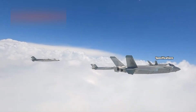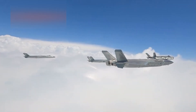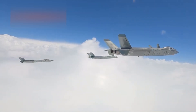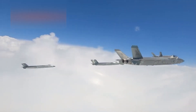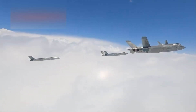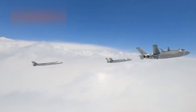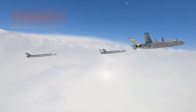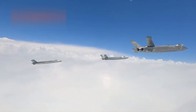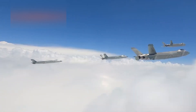The J-20 is a twin-engine multi-role stealth fighter with a focus on long-range interception and beyond visual range engagements. It's significantly larger than both the F-22 and the Russian Su-57, which suggests a secondary emphasis on fuel capacity, range, and possibly internal sensor payloads like targeting pods or jamming equipment.